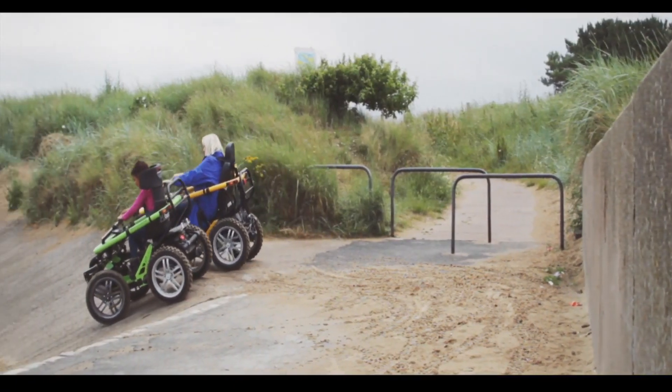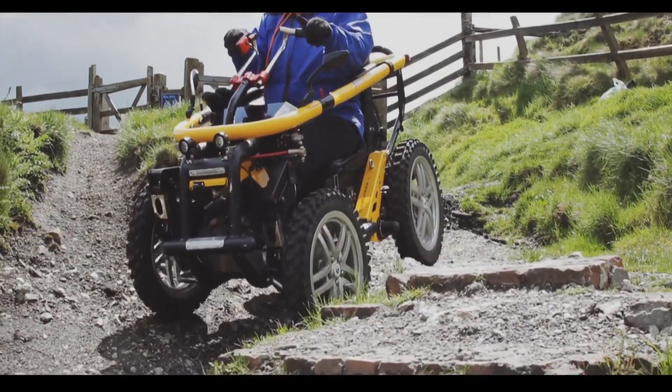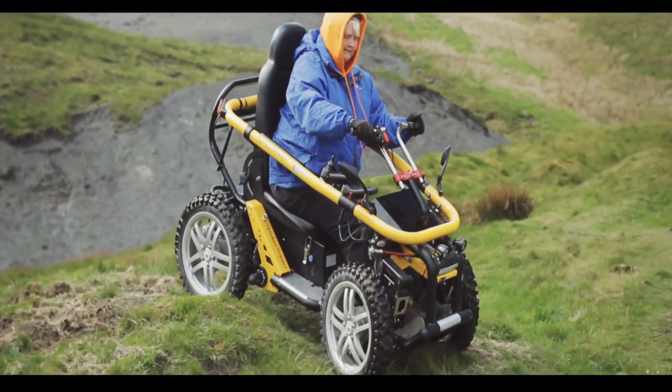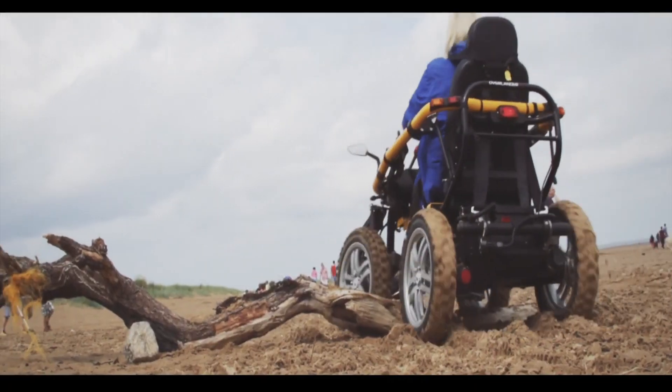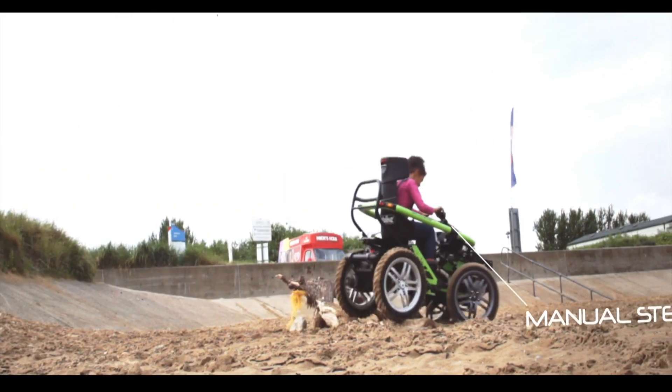Its quiet yet powerful electric motor ensures minimal environmental impact while delivering an impressive range. Whether for outdoor exploration, sports, or simply enjoying nature, the Terrain Hopper empowers users to experience the freedom of off-road adventure.